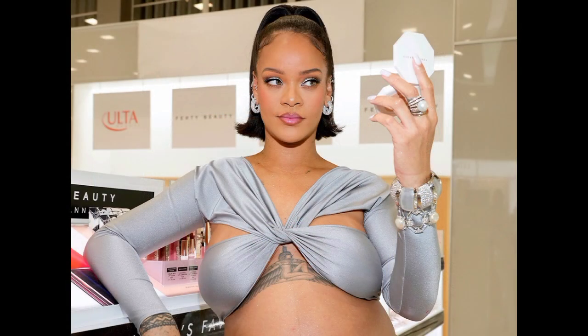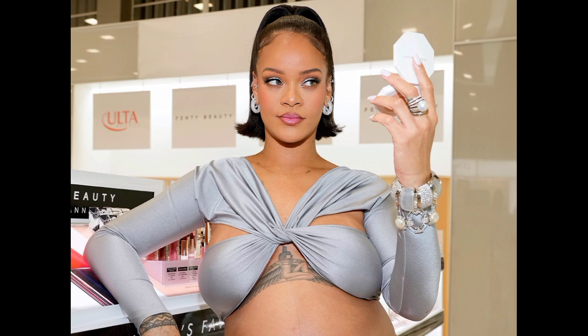Motherhood, with its joys and challenges, brings many changes not only in her lifestyle, but also in her body. As a popular pop artist and fashion icon, Rihanna is not immune to these changes when she becomes a mother. During her pregnancy with one-year-old son RZA, she was still making bold fashion statements, but behind the scenes, her approach to skincare and makeup underwent a dramatic makeover.